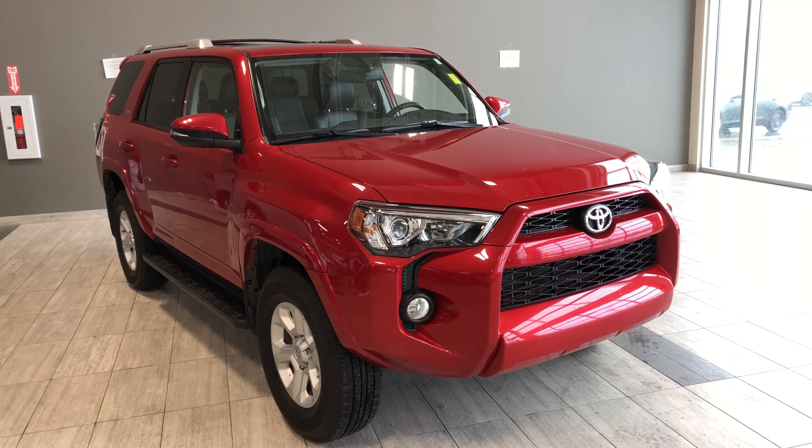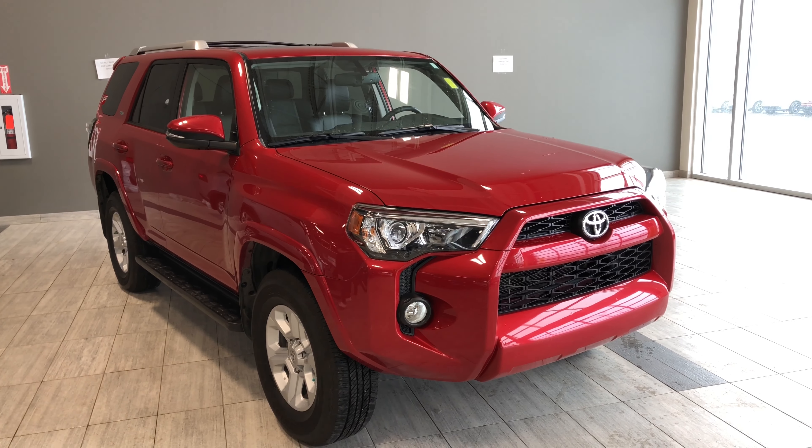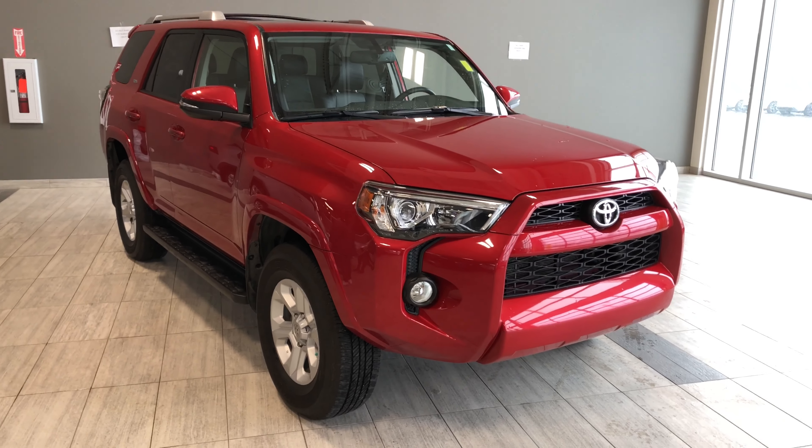Hello, welcome to another video walk-around. My name is Christian, and today we're going to be looking at a 2016 Toyota 4Runner SR5. This is a seven-passenger, four-door SUV in Barcelona Red.